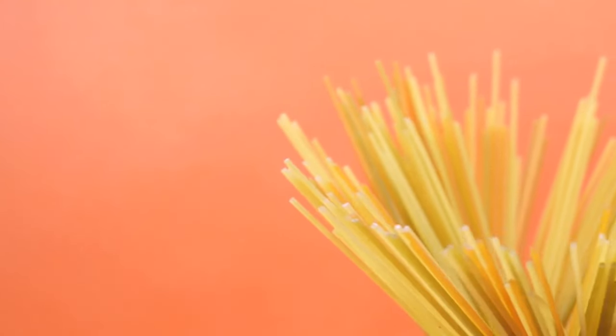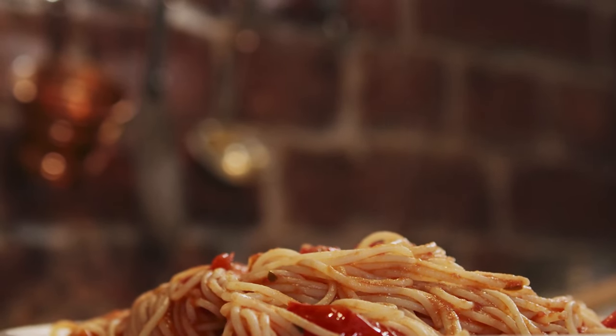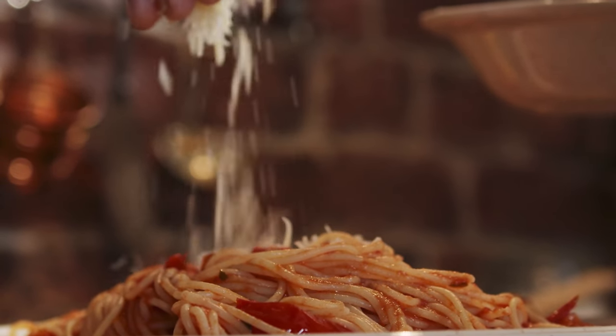3. Pasta. Pasta is another long-lasting pantry staple. It can be stored for up to two years, and its versatility means it can be used in a wide range of dishes. Stock up on different types of pasta such as spaghetti, macaroni, and penne to keep your meals interesting.